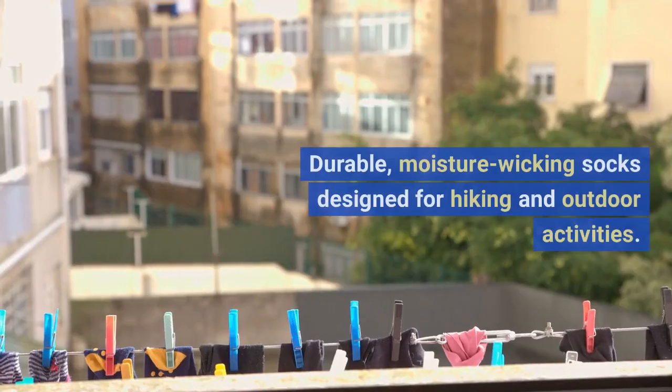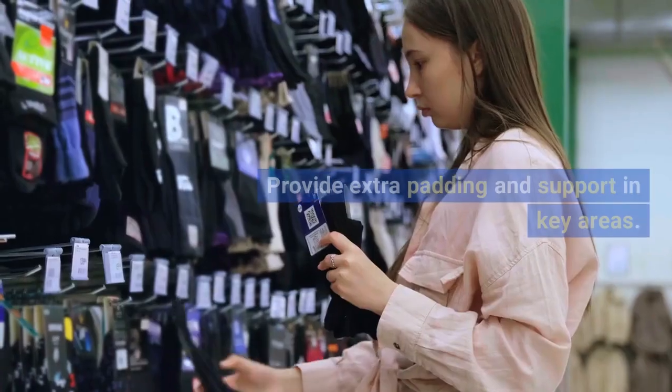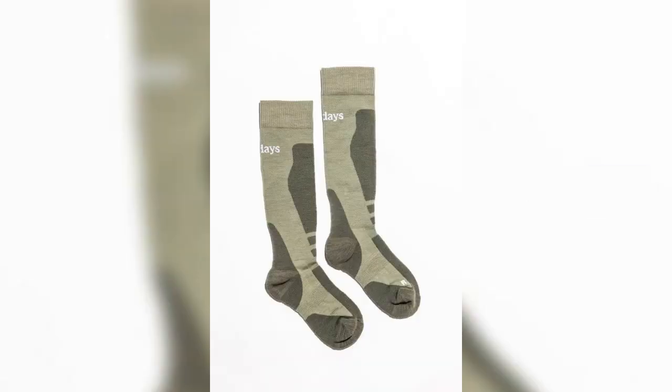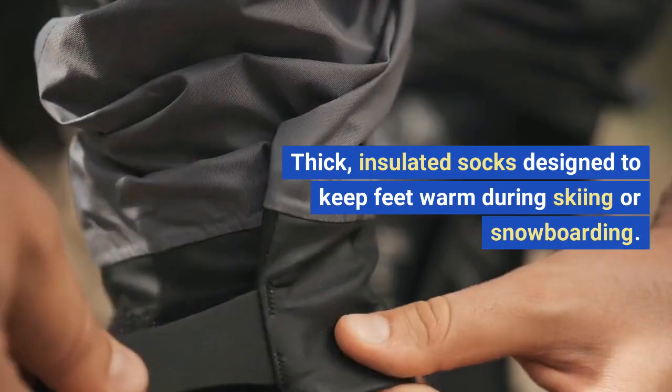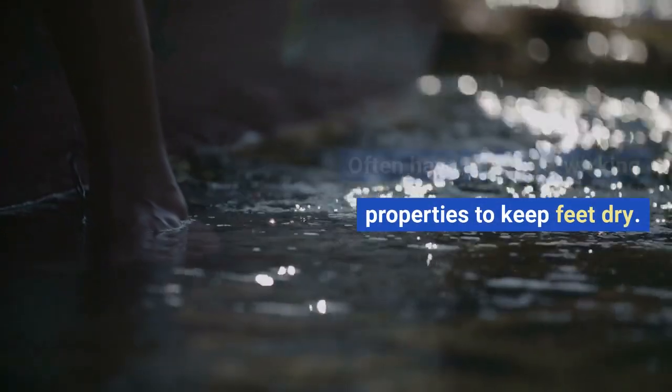Hiking socks: durable, moisture wicking socks designed for hiking and outdoor activities. Provide extra padding and support in key areas. Ski socks: thick, insulated socks designed to keep feet warm during skiing or snowboarding. Often have moisture wicking properties to keep feet dry.